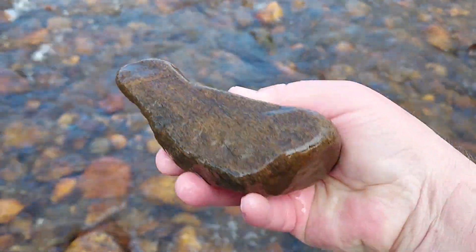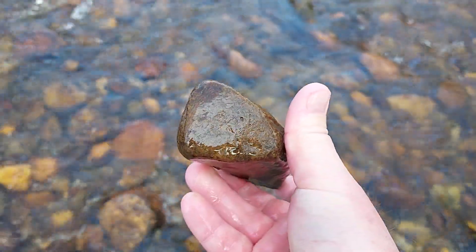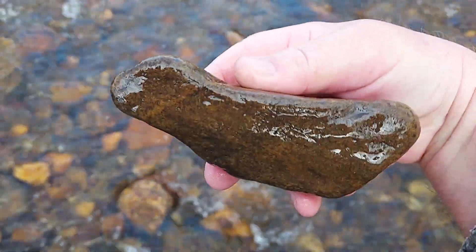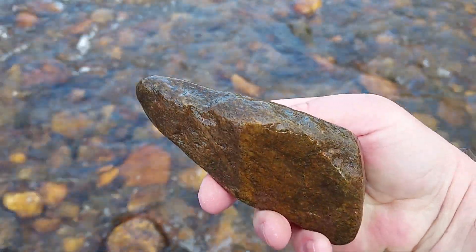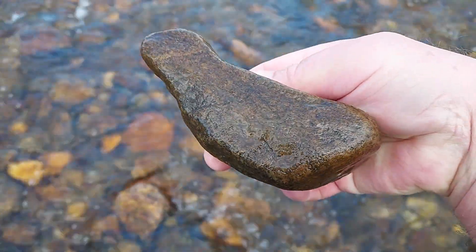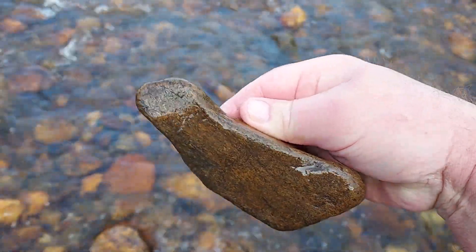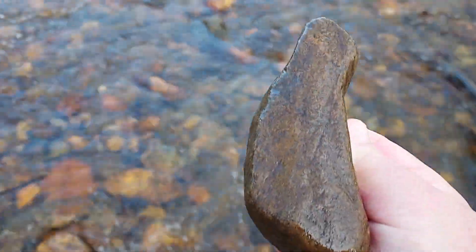Okay, here's a bird stone though — didn't find a whole lot of these. It's a type of tool I never really quite figured out what they were for. I call them bird stones because they all look kind of like unifaced birds. That was one of the first things I found today.